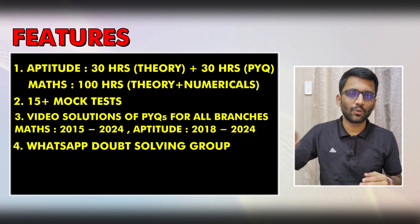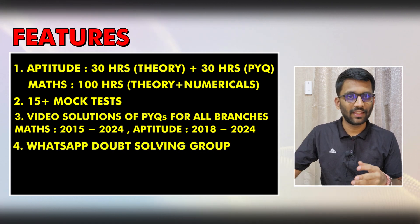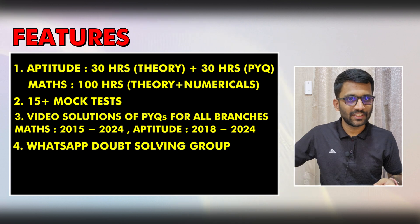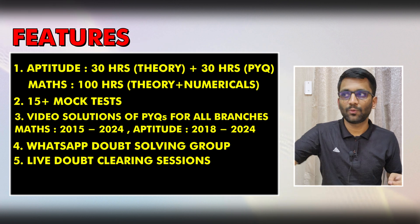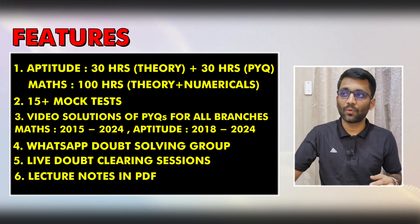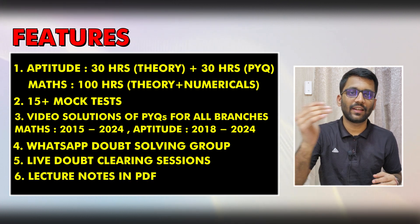You will be added to a WhatsApp group where you will get doubt support personally from me and Anish. Along with this, we will also be arranging live doubt sessions where we can clear your doubts by coming live to the class. You will also get all the PDFs of neatly written lecture notes.